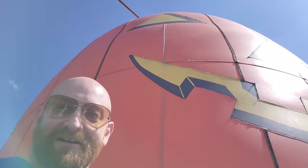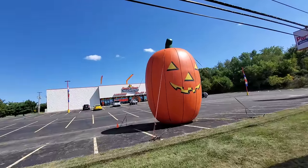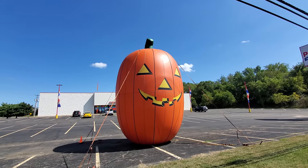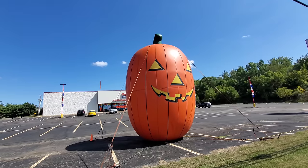Look at this — they have this enormous inflatable pumpkin set up here. It's so big I can't even get it in the picture. Let's go out to the street and see if we can get a good picture. Look how huge this thing is, guys. I have my lens pulled out as far as it'll go. This thing has got to be 20, 25 feet tall. That is one huge pumpkin.